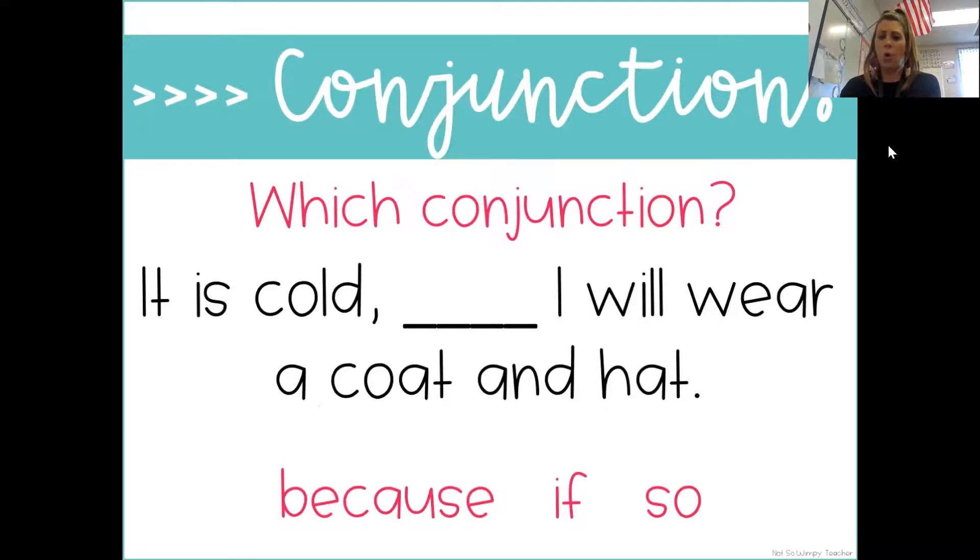Another one: 'It is cold blank, I will wear a coat and hat.' Take a minute — which one do you think it is? I'm going to read them. 'It is cold because I will wear a coat and hat.' Just because you wear a coat and hat doesn't make it cold. 'It is cold if I will wear a coat and hat.' That's kind of the same thing — if I put a hat and coat on, is it going to make it cold outside? No, I'm not mother nature. 'It is cold, so I will wear a coat and hat.' That is correct — good job!